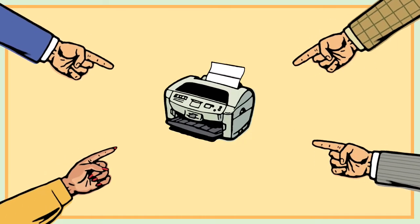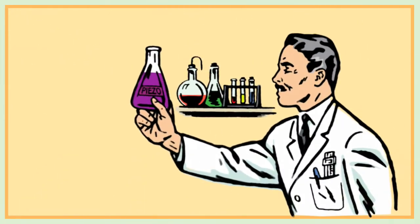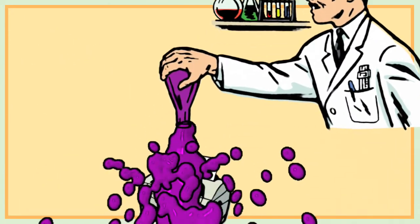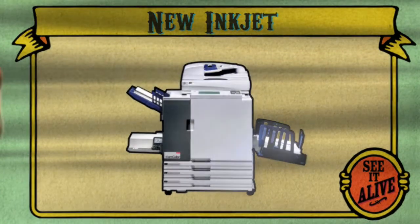You would point and laugh at the pathetic inkjet with its expensive refills and slow speeds. Well, technology — it is a-changing. A new species of inkjet has arrived.